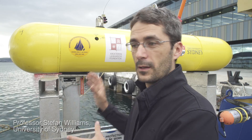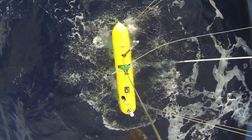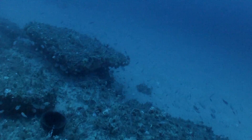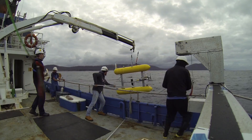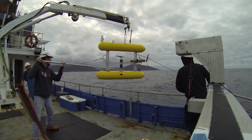AUV stands for Autonomous Underwater Vehicle. It's a vehicle we throw off the back of the ship; it's got computers on board which are used to estimate its position so it knows where it is. We program it with a particular mission, so it goes down and follows that mission for a number of hours. The deployments we did off Mount Syker — we had it in the water for about six and a half hours of bottom time, surveying in the marine reserve.